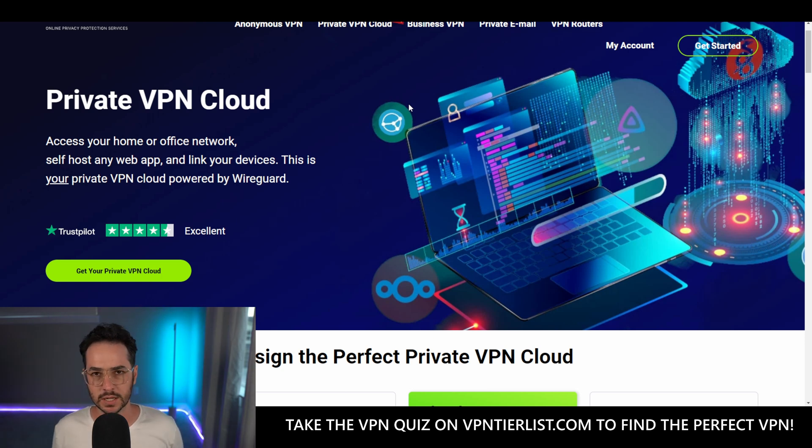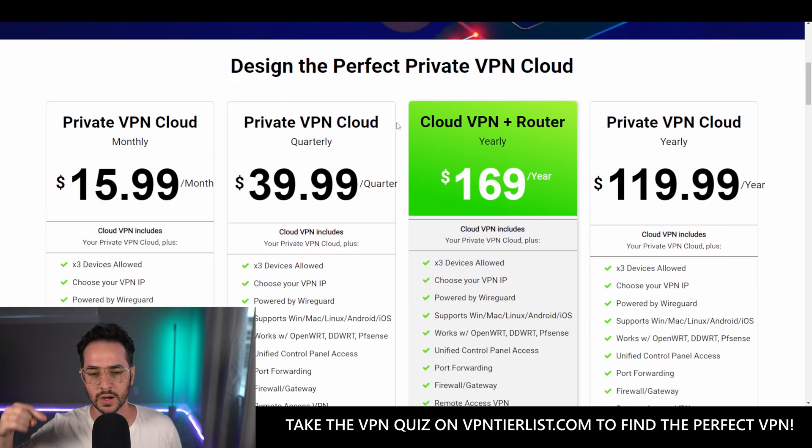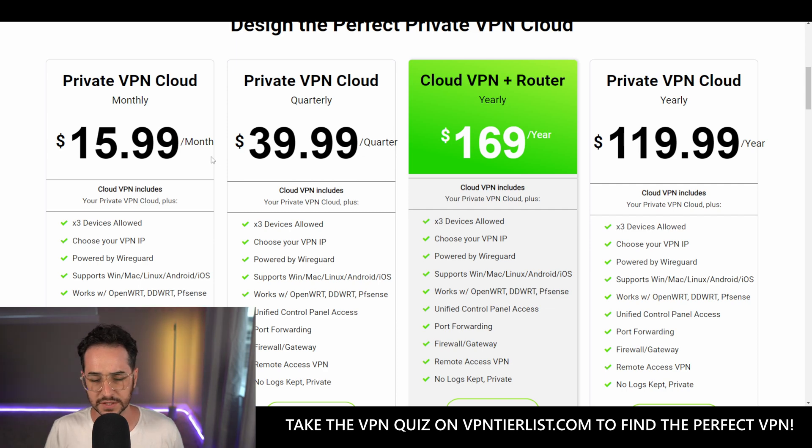TorGuard's Private VPN Cloud gives you access to your own VPN — you're basically making your own private VPN with TorGuard. There isn't really anything quite like this that I could find. The most similar thing would be NordVPN's mesh routing, but this is way more customizable. With something like Linode you can make your own VPN similarly, but TorGuard is doing more of the heavy lifting — it's set up more for you. It's somewhere in the middle: more powerful than NordVPN's solution but easier than spinning your own VPN from scratch. They also have an affiliate panel where you can create promo codes.